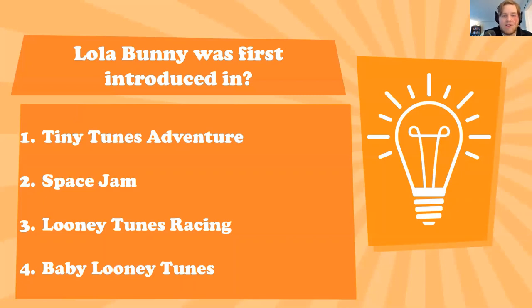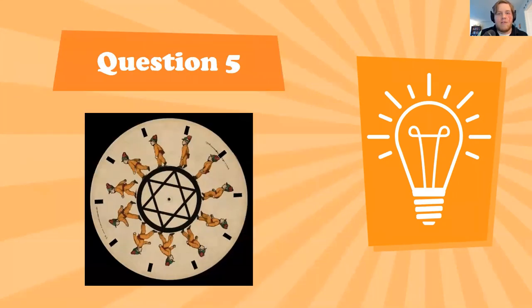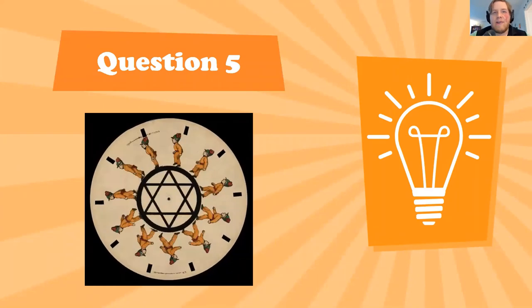Space Jam took the lead and you guys are 100% correct — Lola Bunny was introduced in the movie Space Jam. Fun fact: the original Space Jam movie website from the 90s is still up online, so if you ever want to show your kids or grandkids what the internet of the 90s was like, you can go to the original Space Jam movie website and see it in all its 1990s glory.